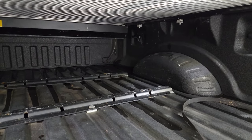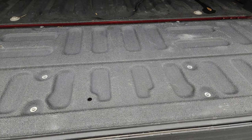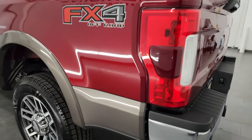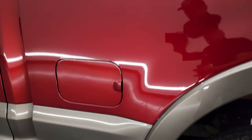Bed is in great shape. The spray-in bed liner goes onto the tailgate as well, and it shuts nice and solidly. As you go down the driver's side, it's just as clean as the passenger side — no dents or dings, looks really good.